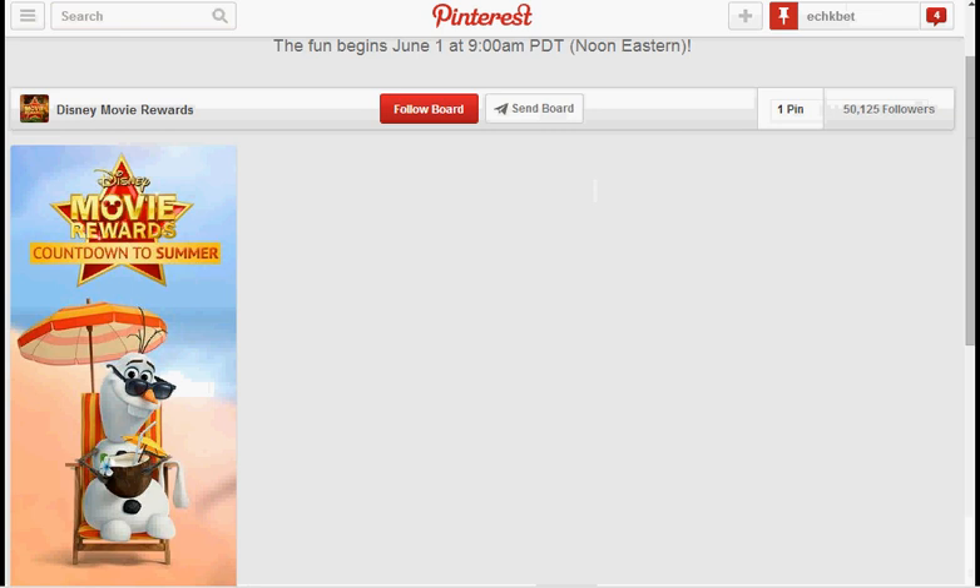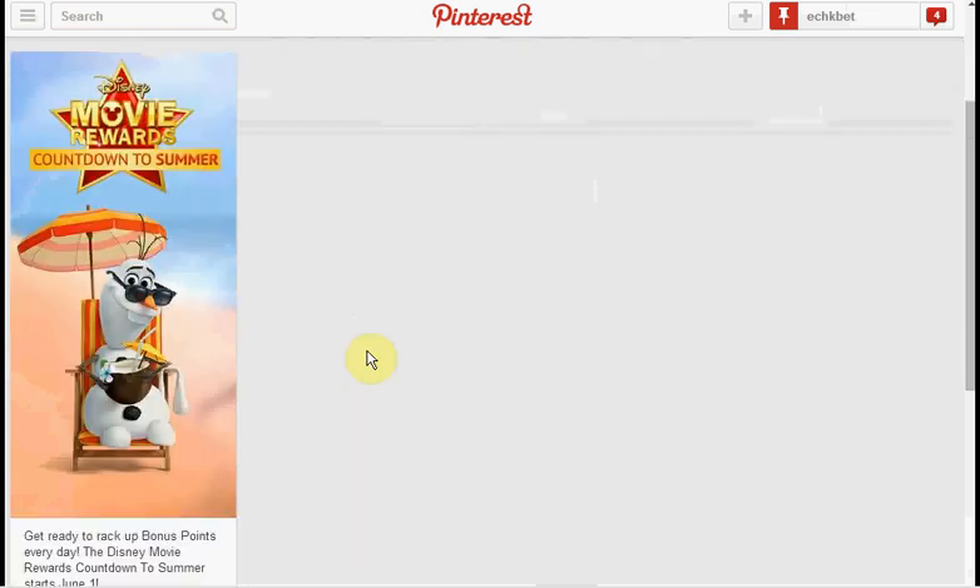Starting June 1st at 9 a.m., when you click on the Disney Movie Rewards Countdown to Summer Pinterest pin, you'll get five extra bonus points every day from June 1st to June 21st. That's potentially 105 points if you're diligent about it every single day.